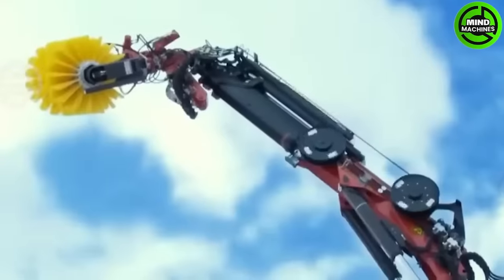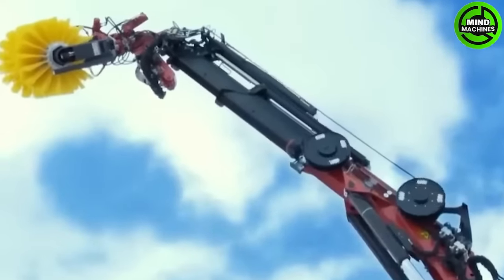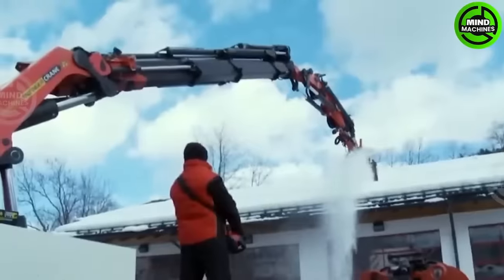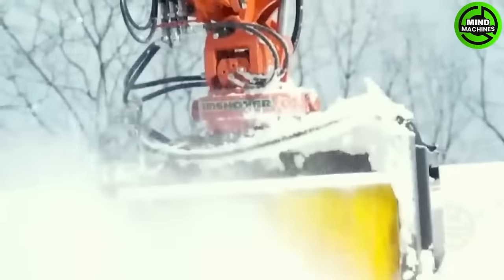Equipment designed for gentle yet effective snow removal, featuring a massive snowplow with automatic controls and high-class technology, makes clearing snow-covered areas an absolute delight.